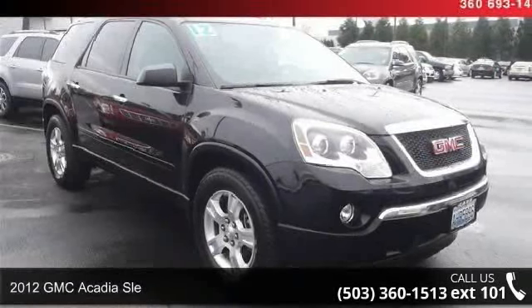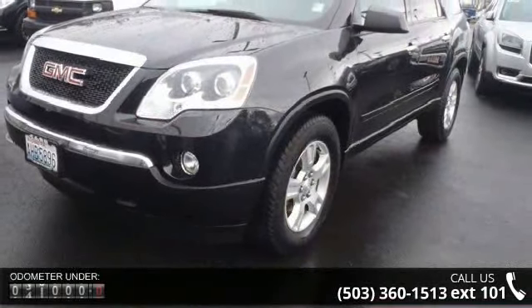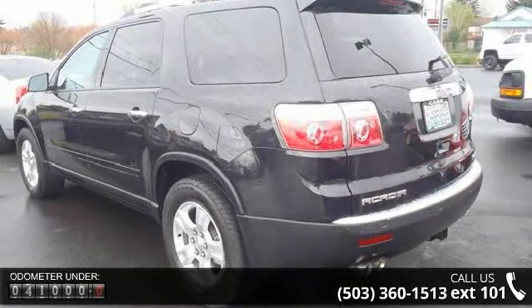Step into the 2012 GMC Acadia. If you are looking for an automobile with great features, look no further. This vehicle comes with a reliable six-cylinder engine connected to a smooth-shifting automatic transmission.